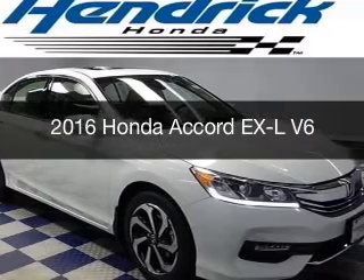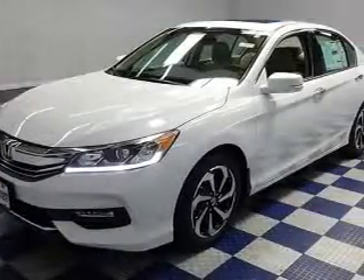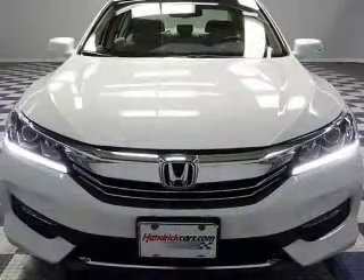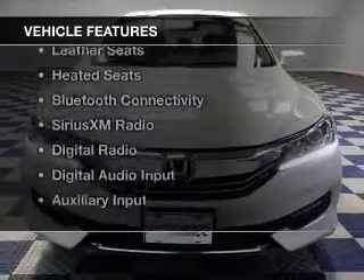This is a new 2016 Honda Accord. It's powered by front-wheel drive, a 3.5-liter six-cylinder engine, and a six-speed automatic transmission. The features include a power sunroof,